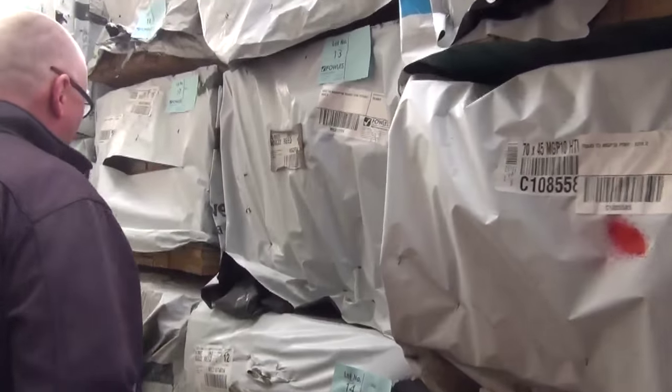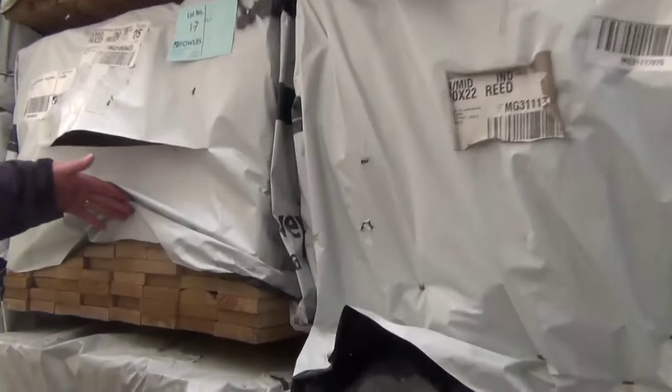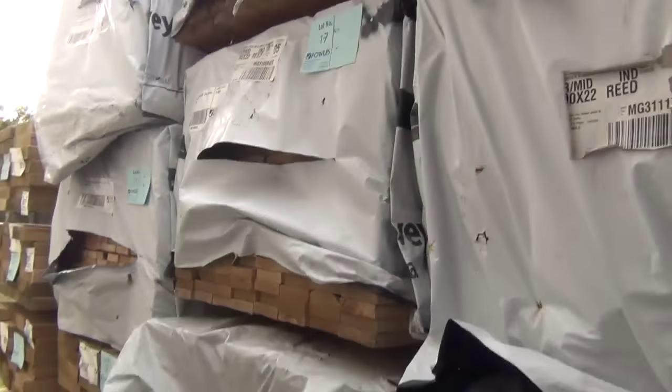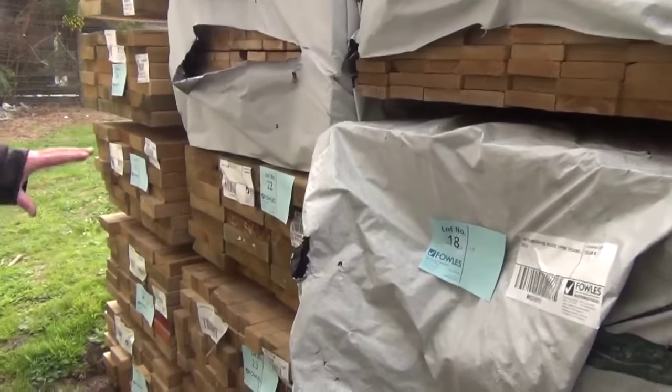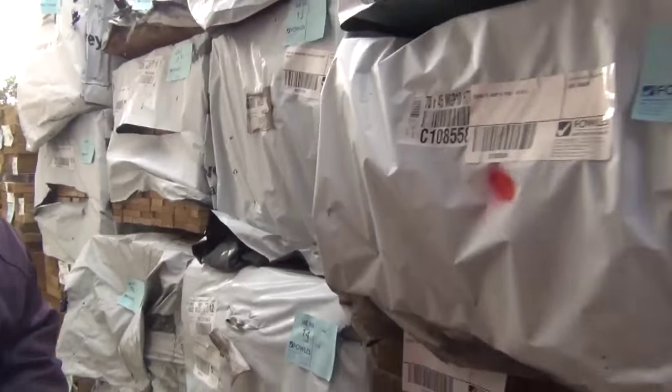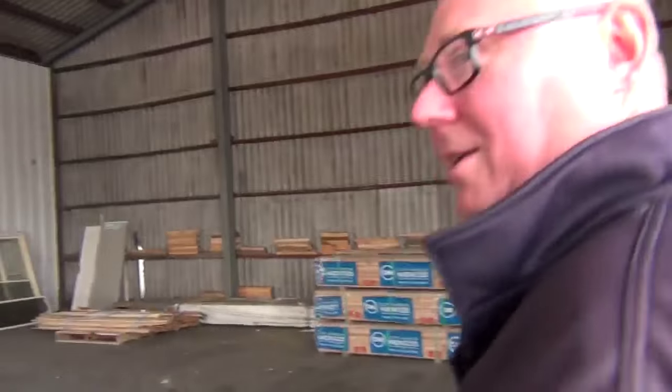More stock out of Mount Gambier: treated pine decking 90 by 22 in 3.6 metre lengths — about half a dozen packs. In behind there, more treated pine in a variety of different sizes. Make sure you're here right at the start — don't miss out on some of the fantastic stock kicking off the auction.